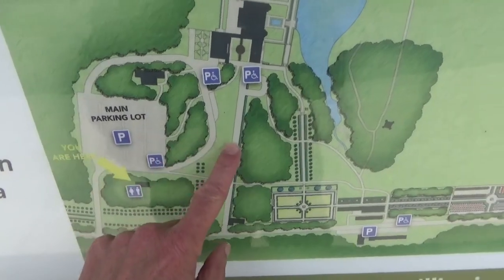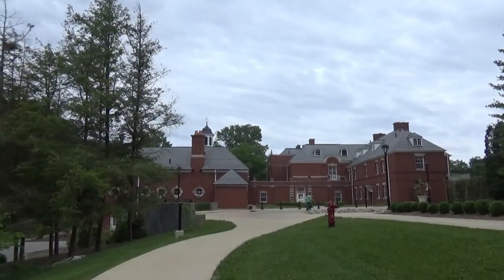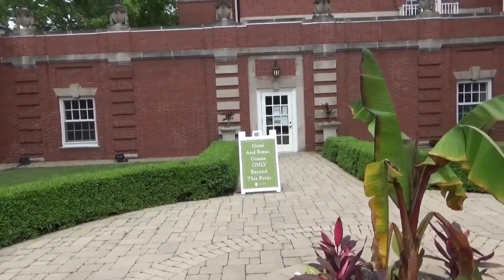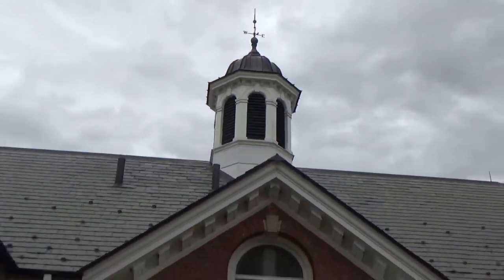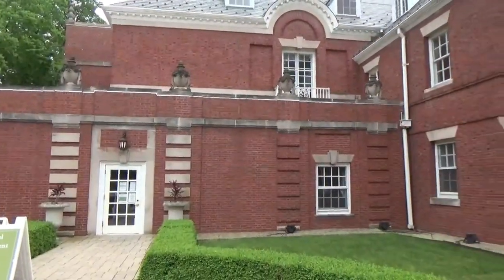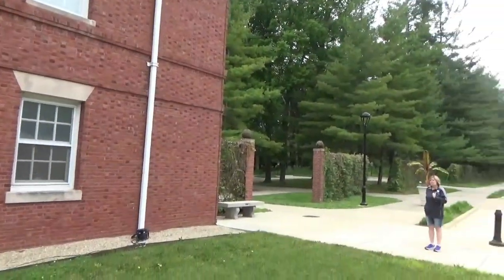We're going to walk back to the mansion. It's actually closed right now — maybe we can come up sometime to get a tour inside. It says hotel and event guests only beyond this point. It was built in 1900 by Robert Allerton, so you can stay here. Allerton Park has become a place for meetings, weddings, and other events. It's very beautiful here.